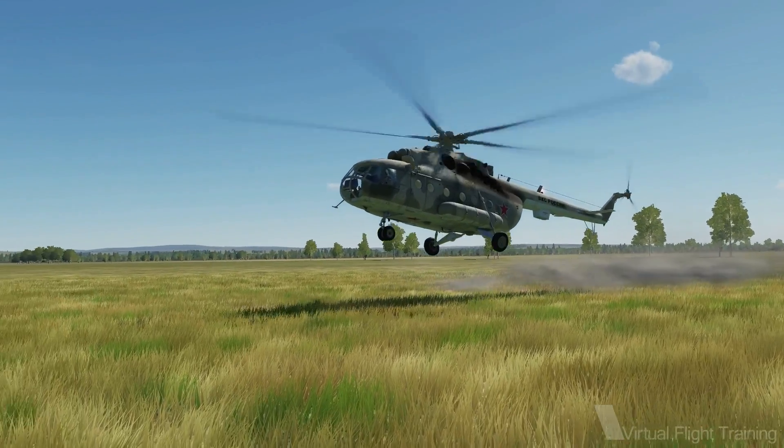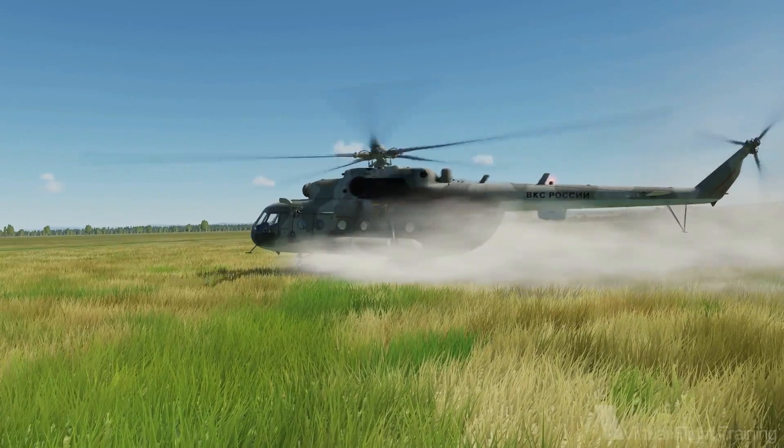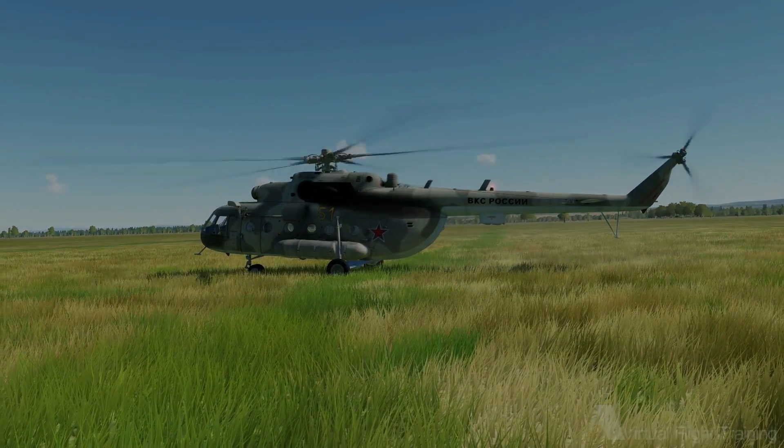This concludes another MI8 training video. Would you like to see a specific MI8 topic covered in an upcoming video? Let me know in the comments and don't forget to subscribe. Thanks for watching.